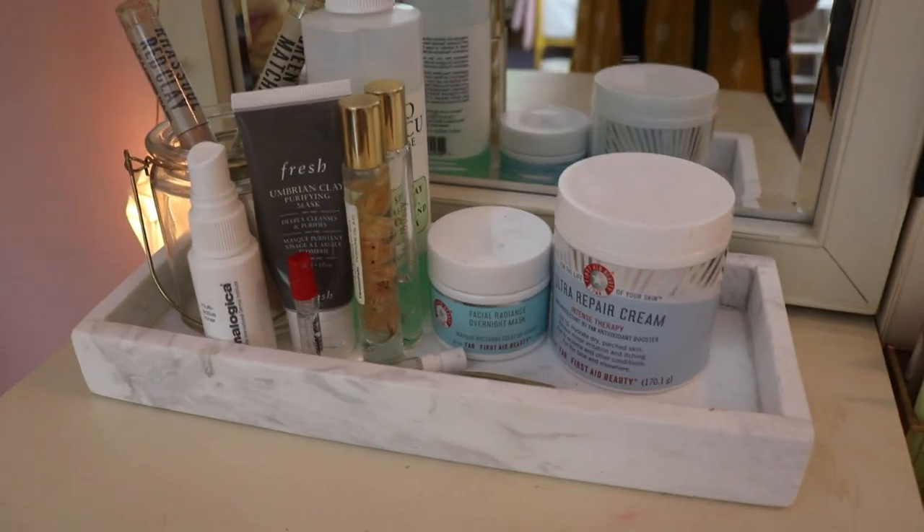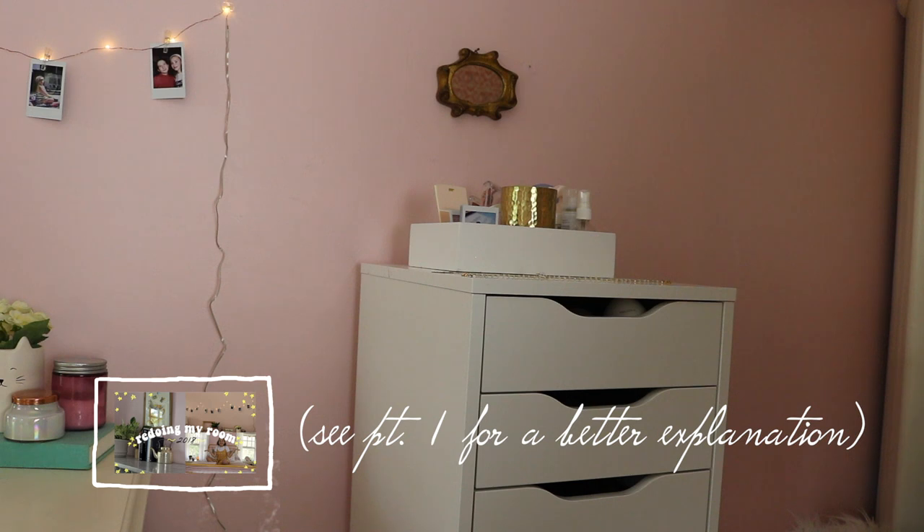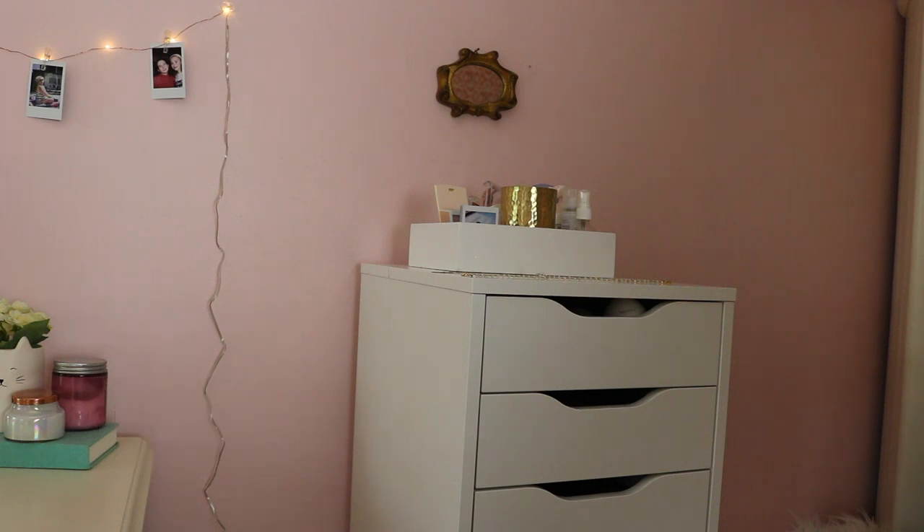Here is my Alex nine-drawer unit which holds all of my makeup, and on top I have an organizer to hold some things. I have a couple of necklaces just laying on there so they won't get tangled. I also have this little mirror, which is supposed to be temporary — it's meant to be part of a collage of frames and mirrors I have planned above my bed. For now I'm keeping it here so it won't break, but I kind of love it here.